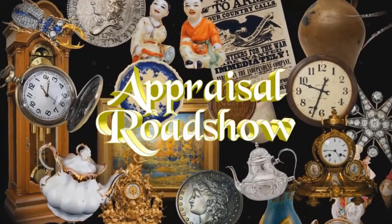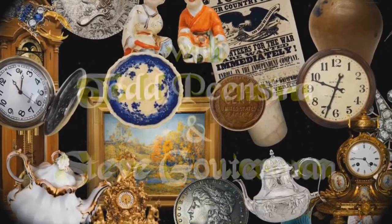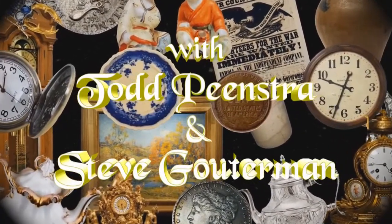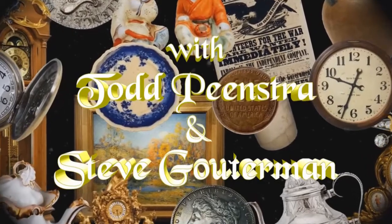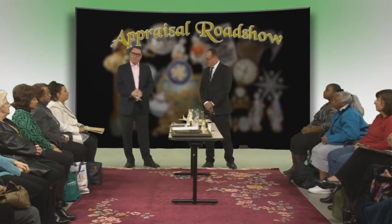I'm Todd Peenstra. I'm Steve Guterman. And this is Appraisal Roadshow. Welcome to Appraisal Roadshow. I'm Steve Guterman. I'm Todd Peenstra.